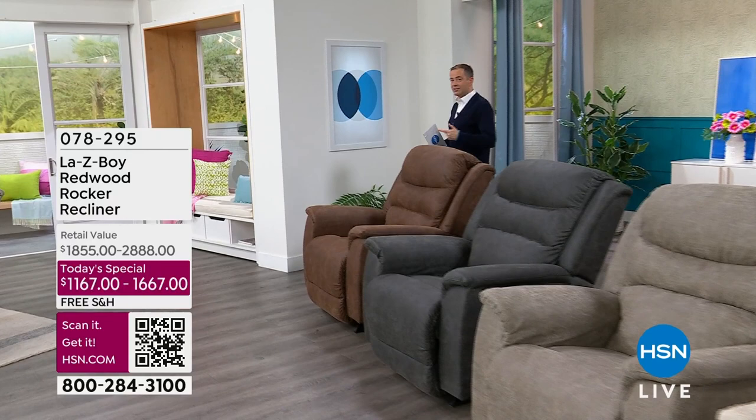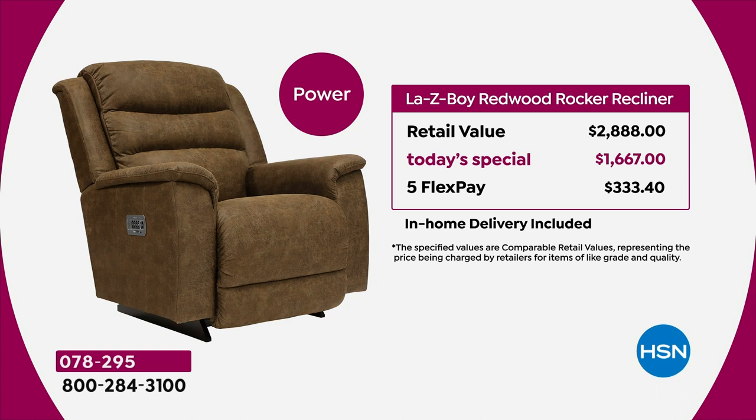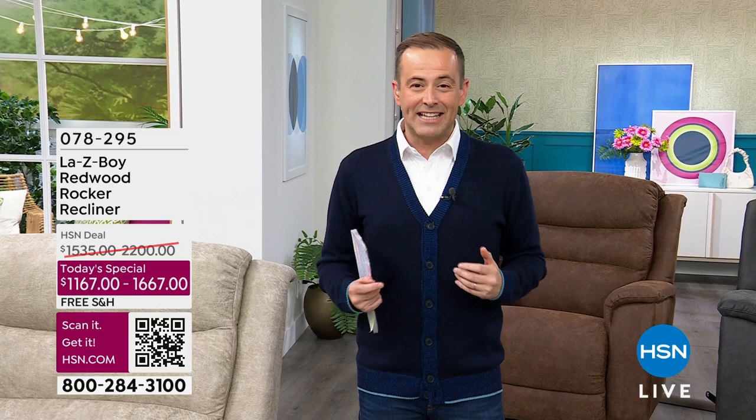Let me show you the pricing breakdown. The power version retails for $2,888; we're at $1,667 — a flex pay of $333 with white glove delivery service included. Huge savings. If you want the manual version — if you just don't care about the power — the normal retail value is $1,855; we're at $1,167 on five flex pays of $233.